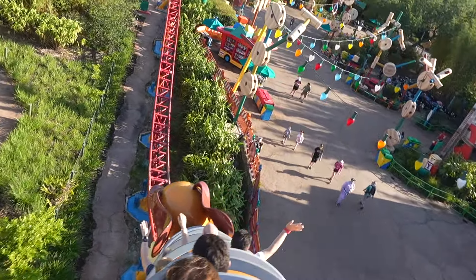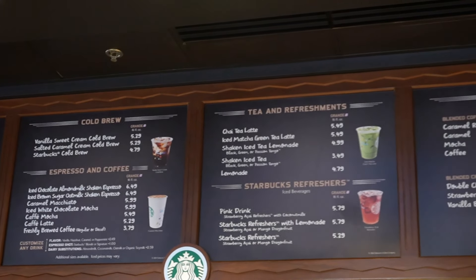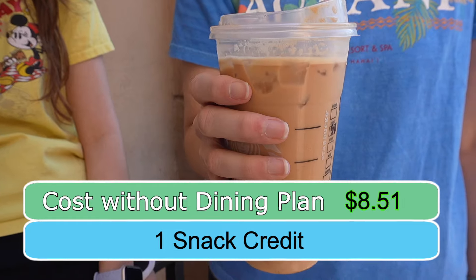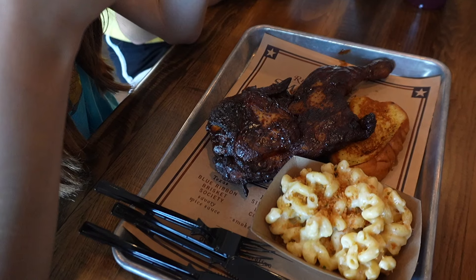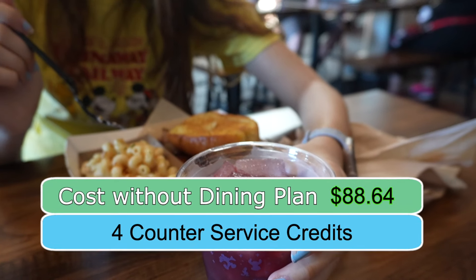The next morning, we went to Hollywood Studios and used a snack credit at Starbucks for breakfast. Starbucks is a great place to use a snack credit because you can buy the largest, most expensive drink with all the add-ons and it still costs just one snack credit. Our drink was $8.51. For lunch, we ate at Regal Eagle in Epcot, using four counter service credits. We only got one alcoholic drink. The cost of that meal would have been $88.64.